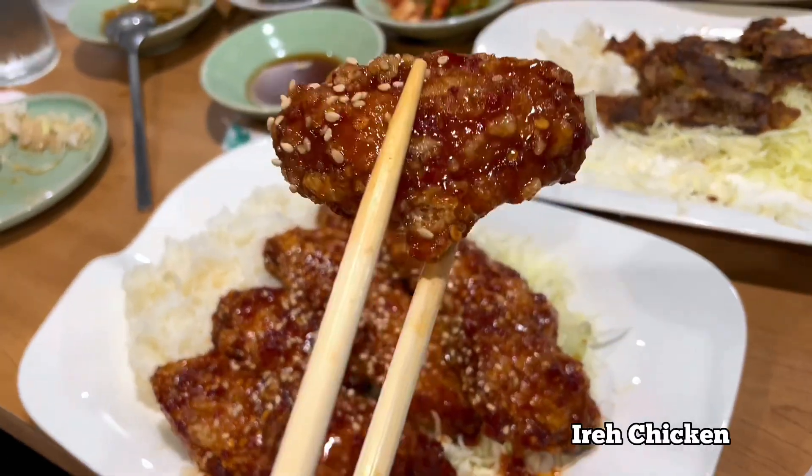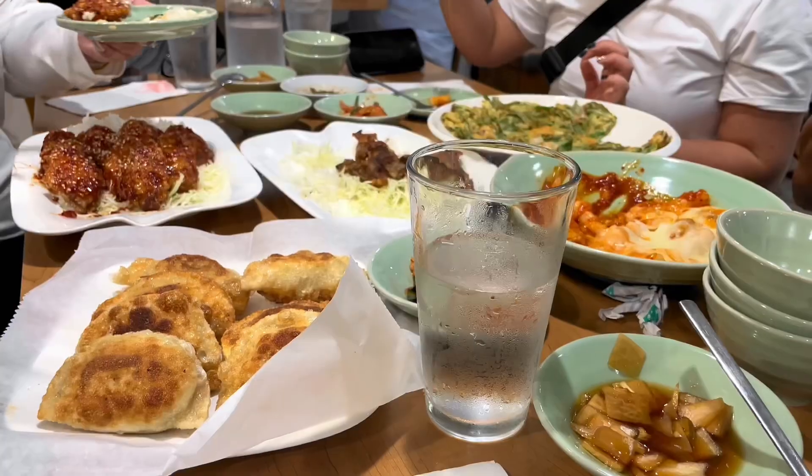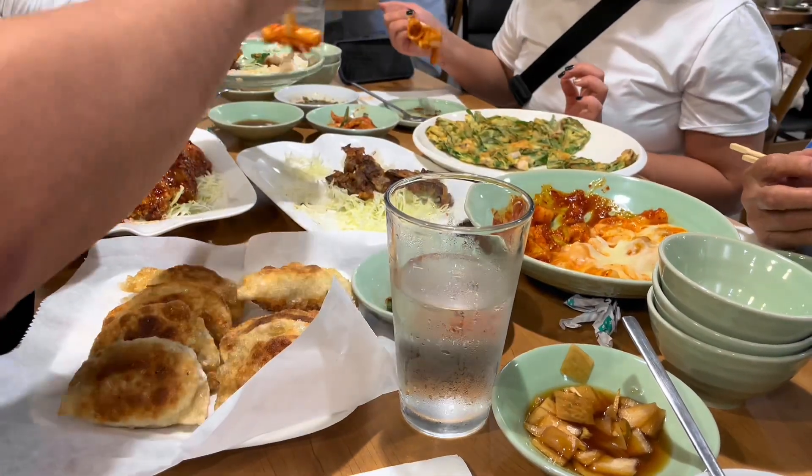I love mandu, so I got the fried mandu here — I recommend getting it. This is Ayure's chicken; it's very saucy and it's a popular dish here. Everyone in my family seemed to enjoy it and we had a good time.